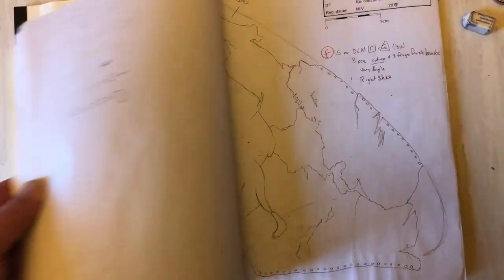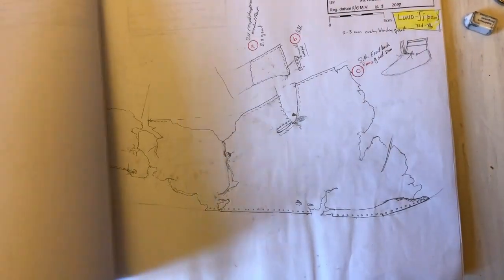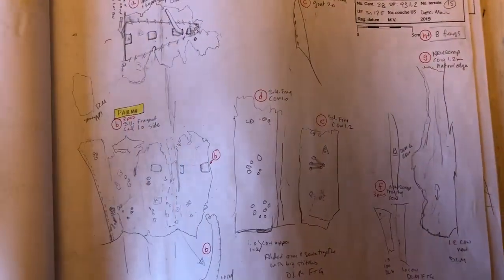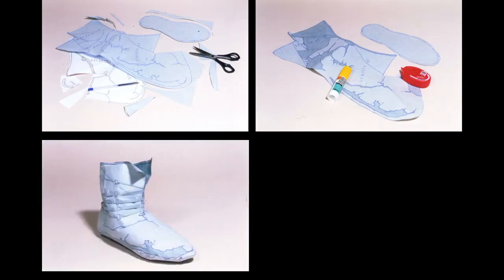Such preliminary catalogues contain the raw data for further investigations, consisting in finding the connection among separated elements of an object. Matching elements are cut out from a copy of the preliminary catalogue and reassembled in a first three-dimensional paper model, a so-called ghost shoe.